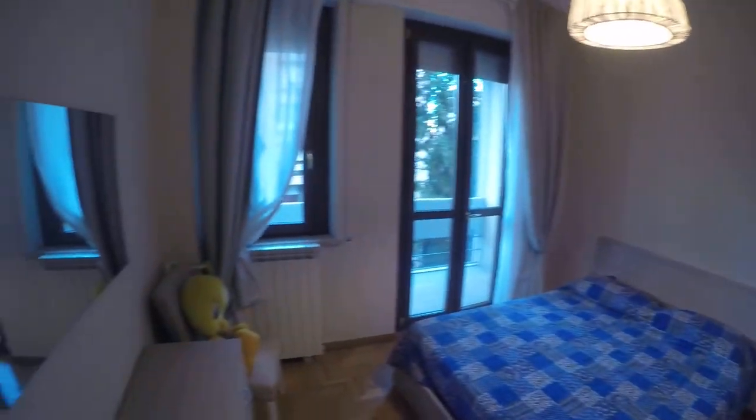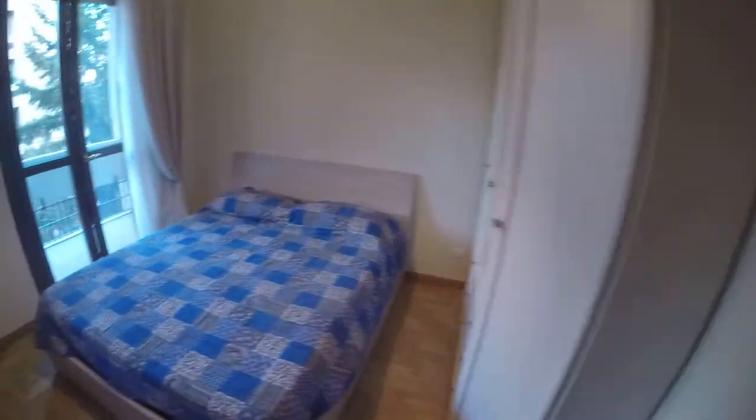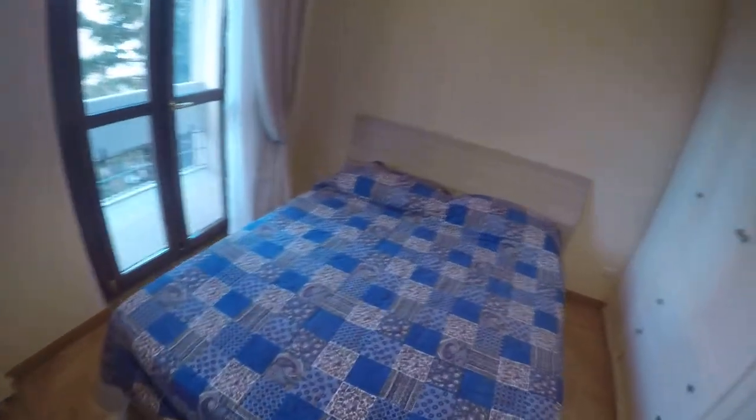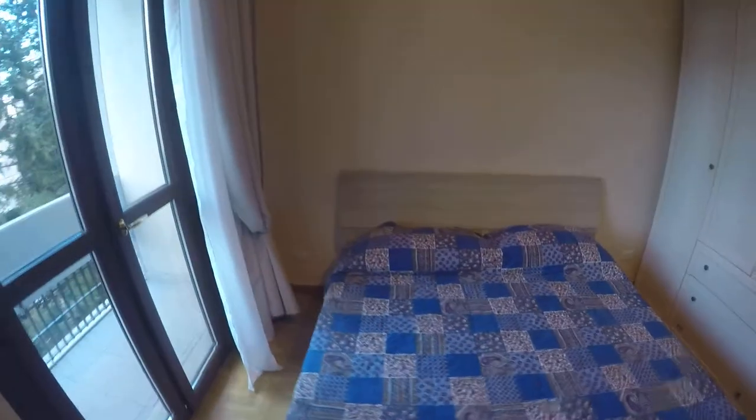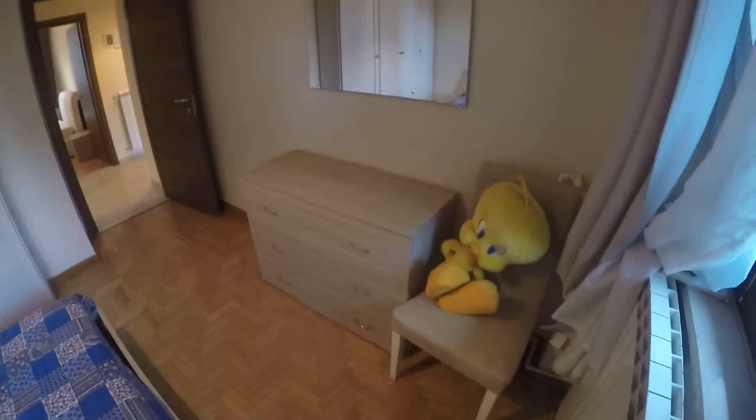This is bedroom number three — a very nice bedroom as well. We have a double bed here, a wardrobe with some drawers, a chest of drawers, and a chair. Very importantly, we have a balcony shared with bedroom number one — it's a very nice and long balcony.